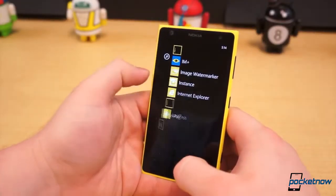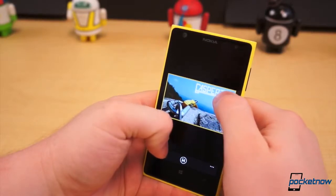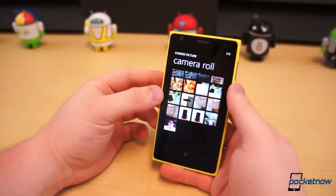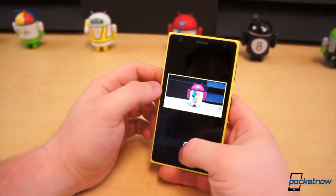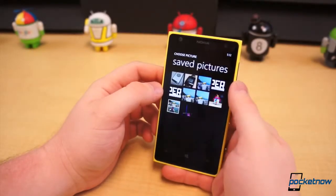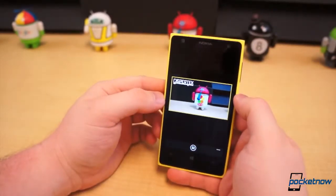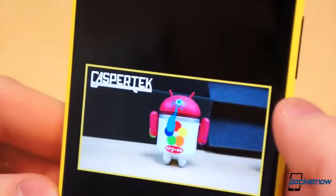Finally, a photo editor with one specific purpose came from our own Adam Lane. It's called Image Watermarker and it does exactly what the name suggests — and only that. You can apply a transparent PNG watermark to your images before you share them, which can be very helpful. Image Watermarker is simple to use and free, but there's one small caveat: it's in Italian. Fortunately there are only three options — choose image, add watermark, and save. Once you figure out which button does what, you're golden.